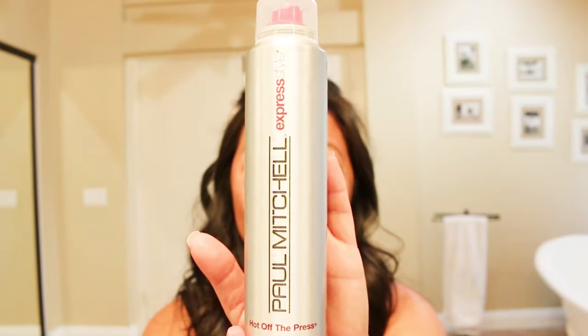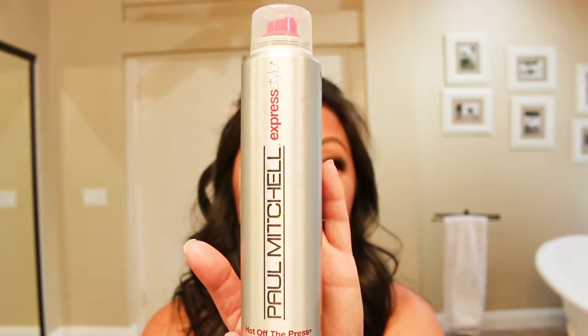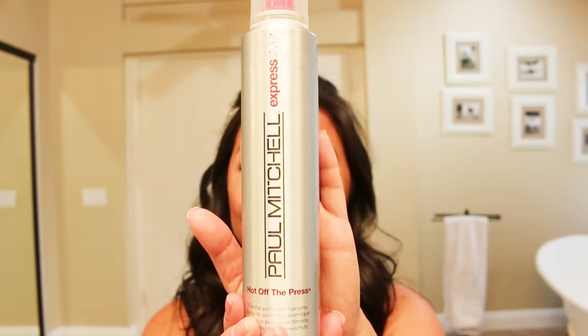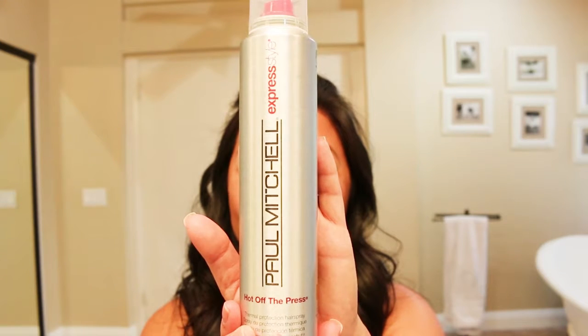The heat protectant I like using when I know I'm going to do my hair is this Paul Mitchell Hot Off the Press. What I like most about it is that it's really light — when you put it on your hair it doesn't feel wet like some other heat protectants. It goes on almost like a fine mist, but I know it's protecting my hair, and I think it helps the hairstyle to stay.